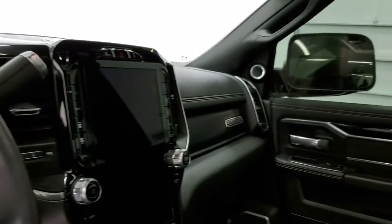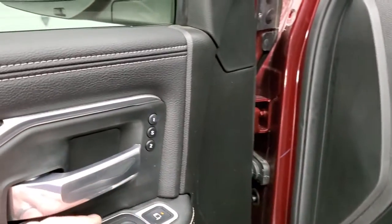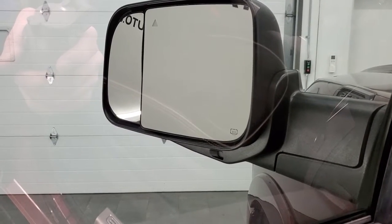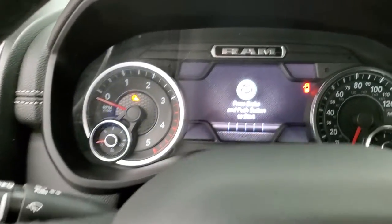These mirrors fold in — they power fold in. That works nicely. And you do get the power blind spot mirrors, which are pretty cool. We'll take a look inside, check out the miles, radio, and everything that this truck has to offer on the interior.